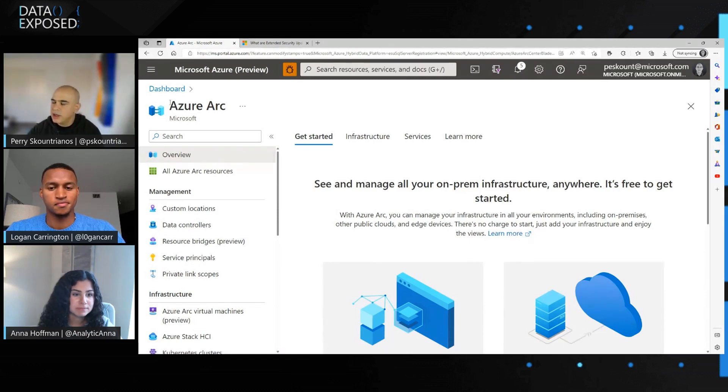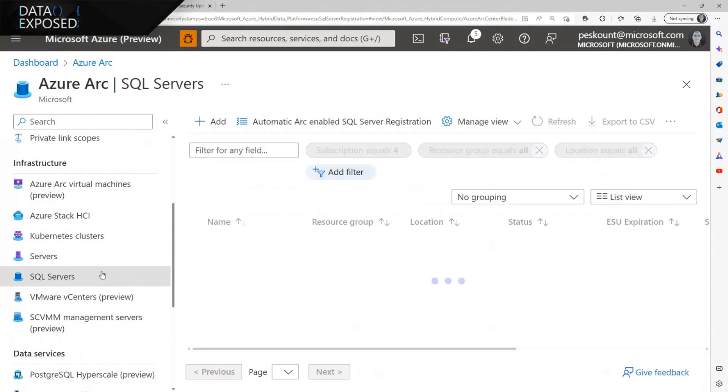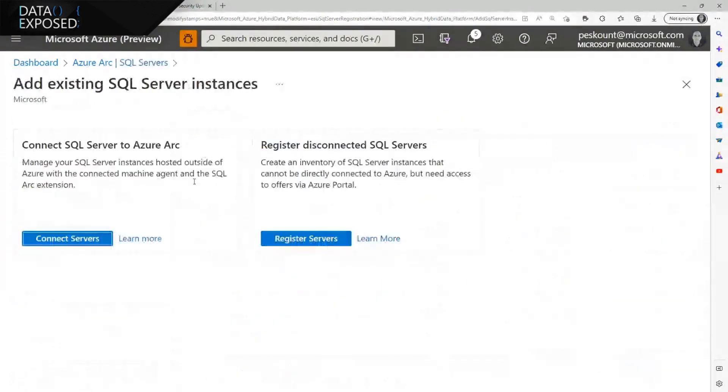Here we have logged into the Azure portal, and I'm going to navigate under Azure Arc SQL Servers. Here we have two options for those customers: you can connect your SQL Server instance to Azure Arc, and with that you get a lot of benefits like Microsoft Defender and vulnerability scans. The second option, if that's not the right time for compliance or other reasons, we offer the option to register your SQL servers in a disconnected state.